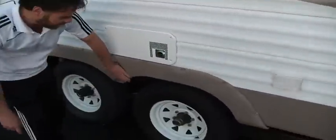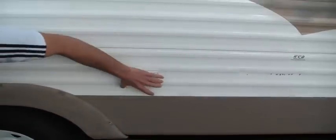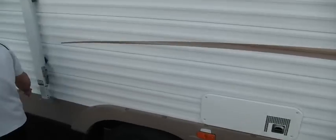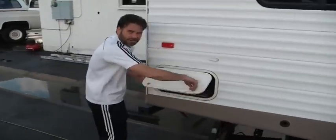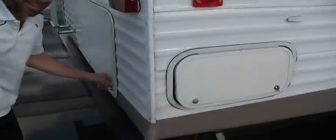I think it had a blowout here at some point — you can see it rubbed on here. It's got all the outlets on the outside and everything. Dual entry, really nice. Storage here goes back through, connected to the one in the back. Got lights in there.